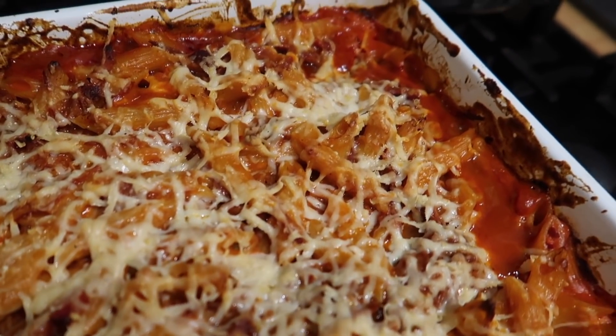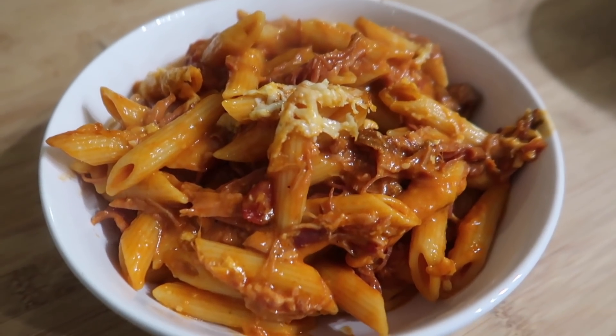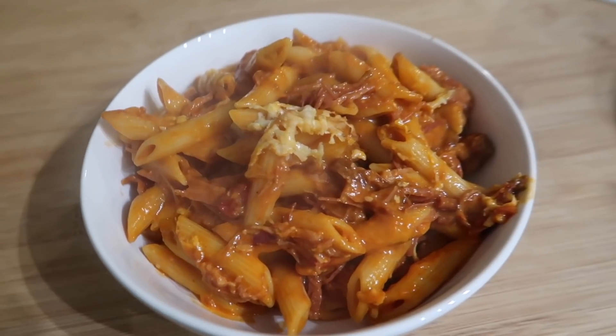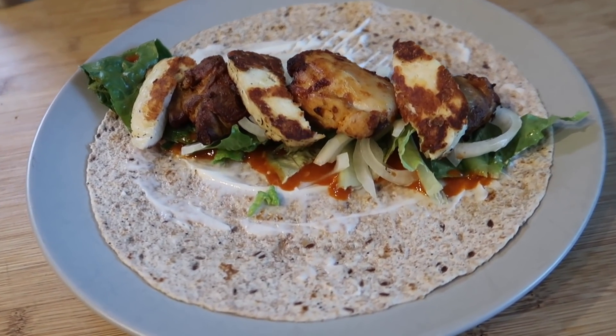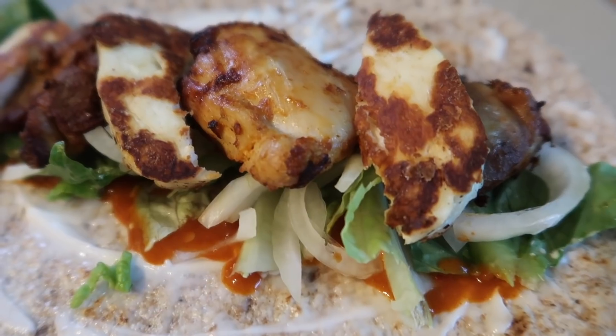With the leftover gammon the next day, he made a pasta bake using a Home Pride creamy tomato and bacon jar sauce, the rest of the gammon, pasta, and grated cheese. The boys also had a little pot of prawns with theirs — I'd bought some for my lunch and didn't fancy them, so they got a little mini pot since they absolutely love prawns.